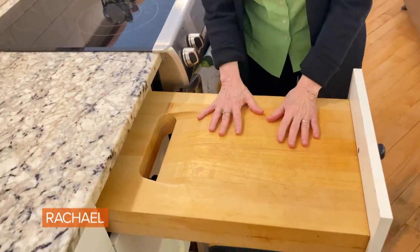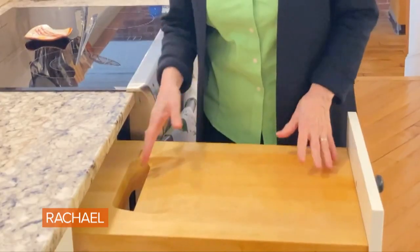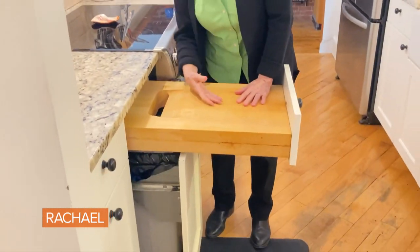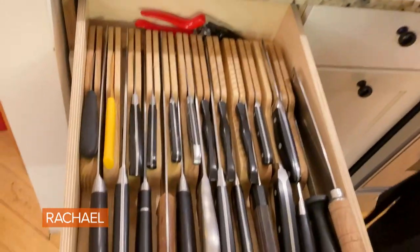I had this special cutting board made which is just really right my size, and as a bonus it has a little hole so that when I'm chopping and there's something I need to throw out, I just pull out the garbage pail, dump it in — boom. There you go. Isn't that cool?